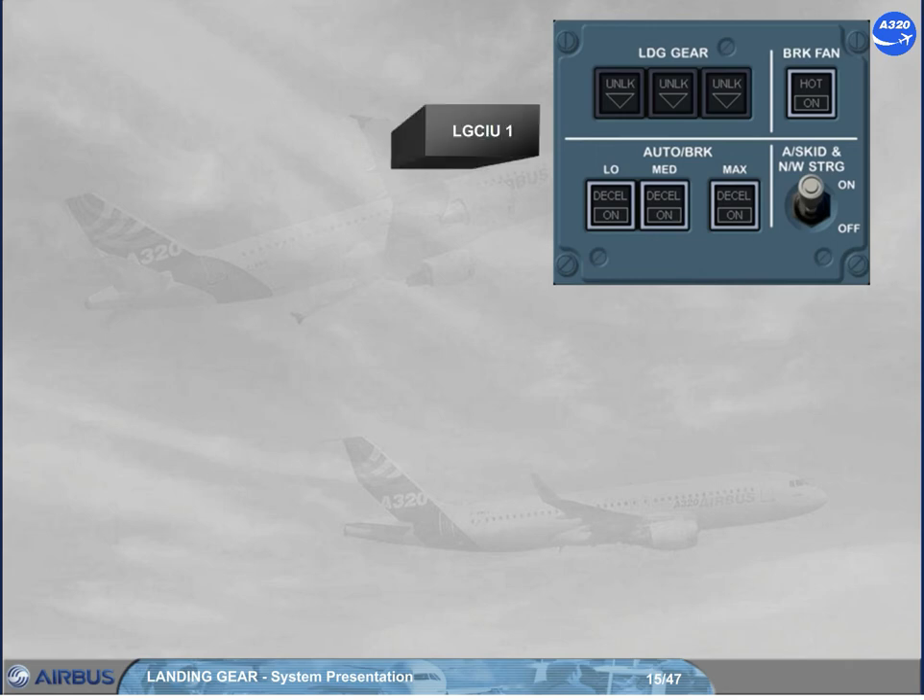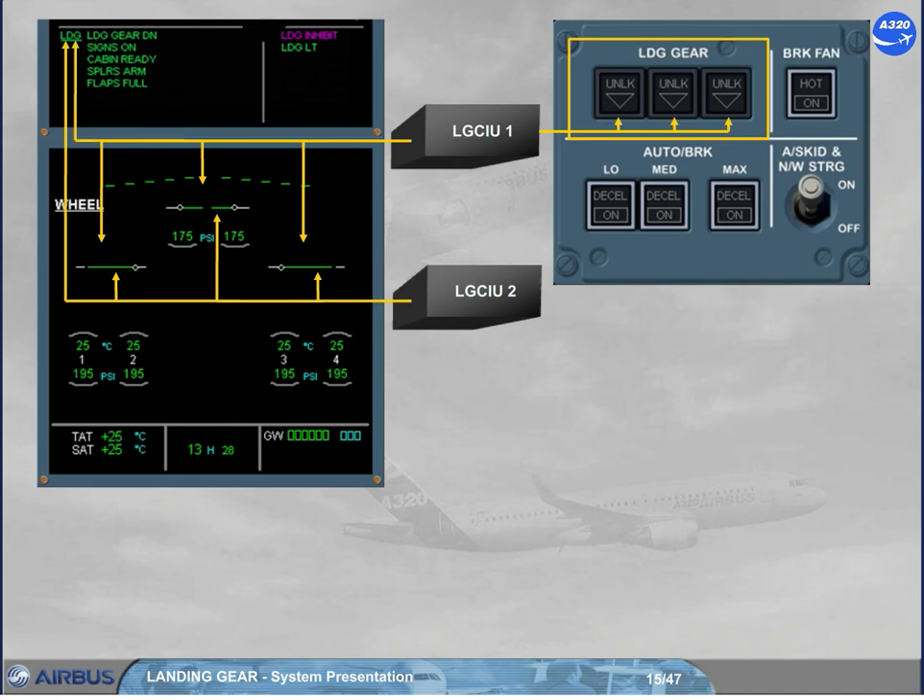The LG CIUs provide landing gear position indications: to the landing gear panel from LG CIU 1 only, and to the wheel page and the landing memo from both LG CIUs. Notice the indications when the landing gear is up, in transit, and down. Note: due to the efficiency of the proximity detector type, only one LG CIU indication is sufficient to confirm that the gear is correctly up or down. In that case, any warning activation must be considered as wrong; ECAM messages must be disregarded and cancelled.